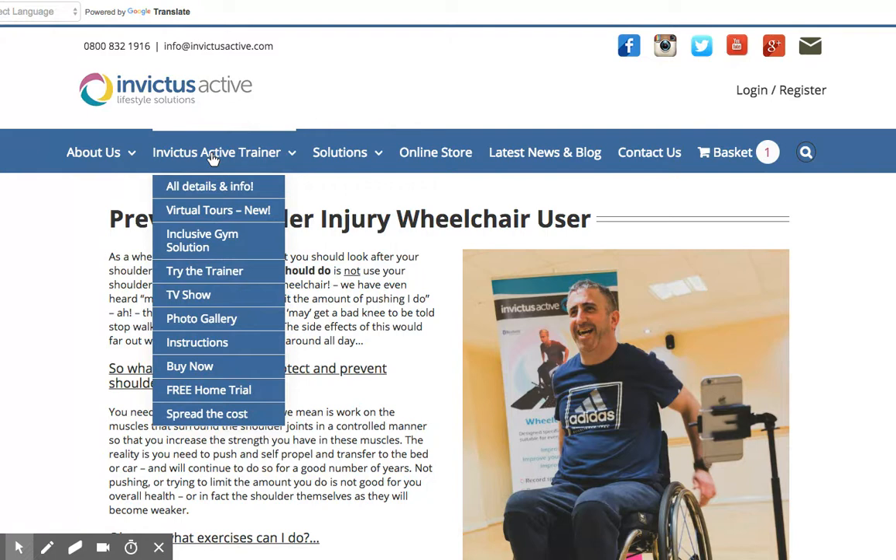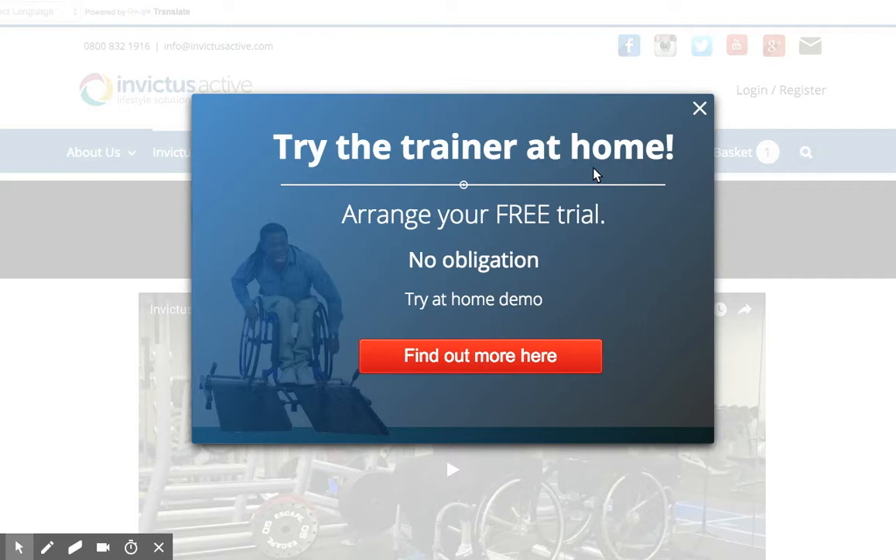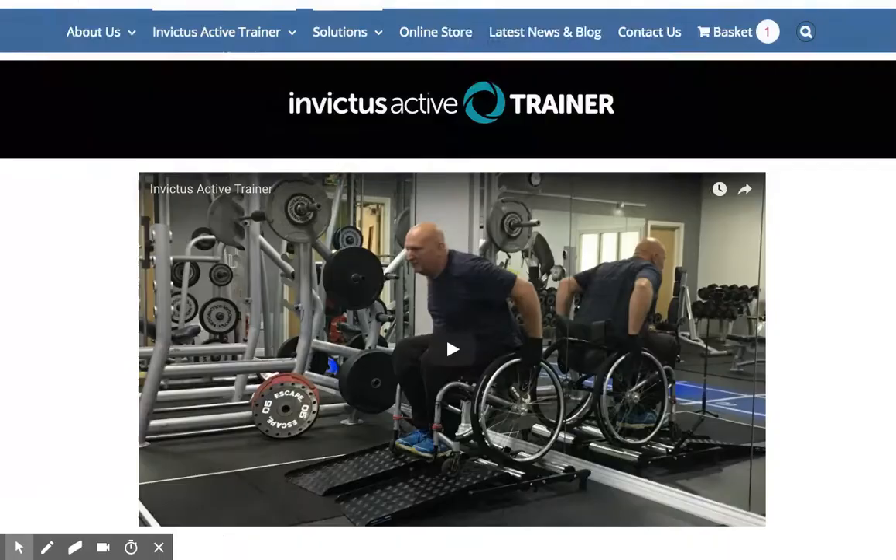By the way, if you're within the UK, we offer a free home trial — we'll just send a trainer out to you. This is currently only available within the UK. It's free, no obligation: we send one in the box, you set it up and see how you get on.